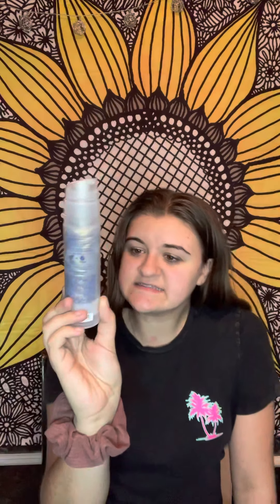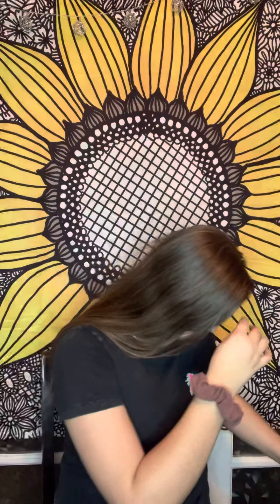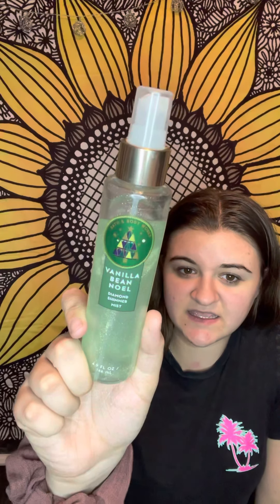Frosted Coconut Snowball — this is a frosted swirl body lotion and it's got sparkles in it, guys! I love sparkles — I'm not a girly girl, but I do love sparkles. You can see it — it's got some sparkles in it. And this is what I was talking about earlier — Vanilla Bean Noel Diamond Shimmer Mist. You just spray it in your hair and then you've got sparkles in your hair!